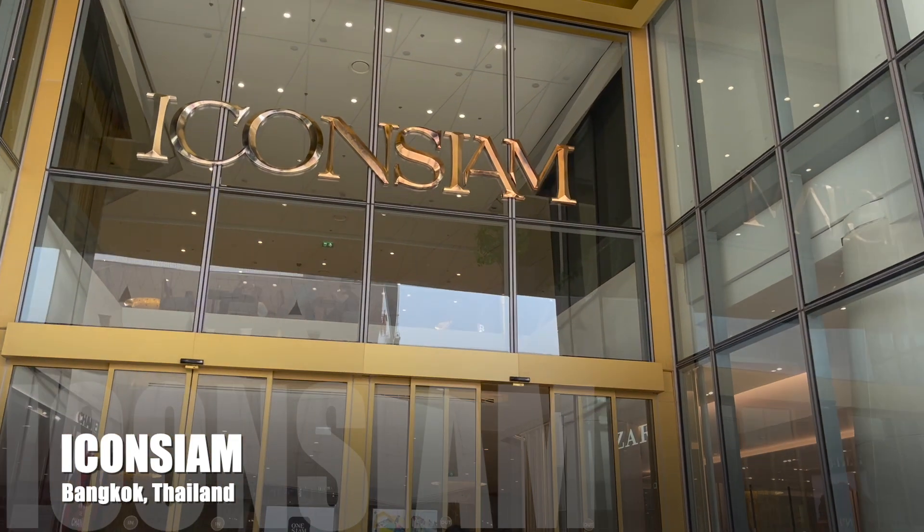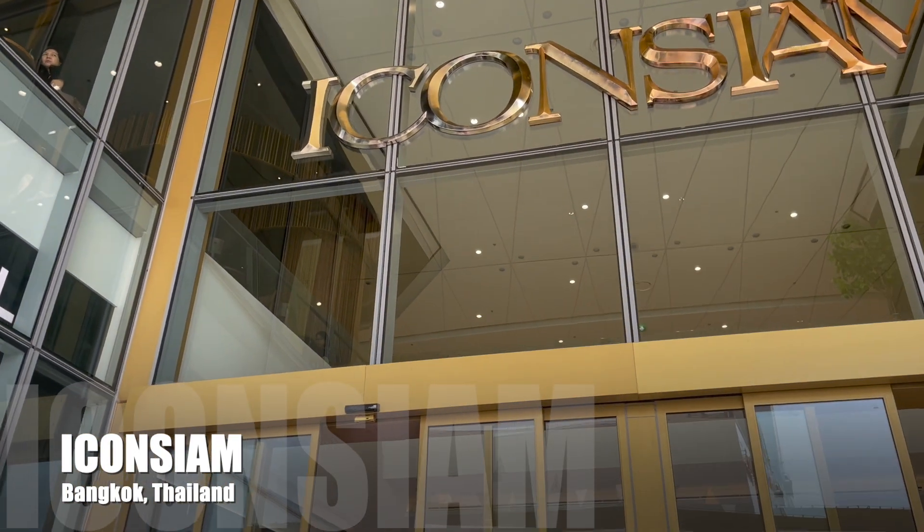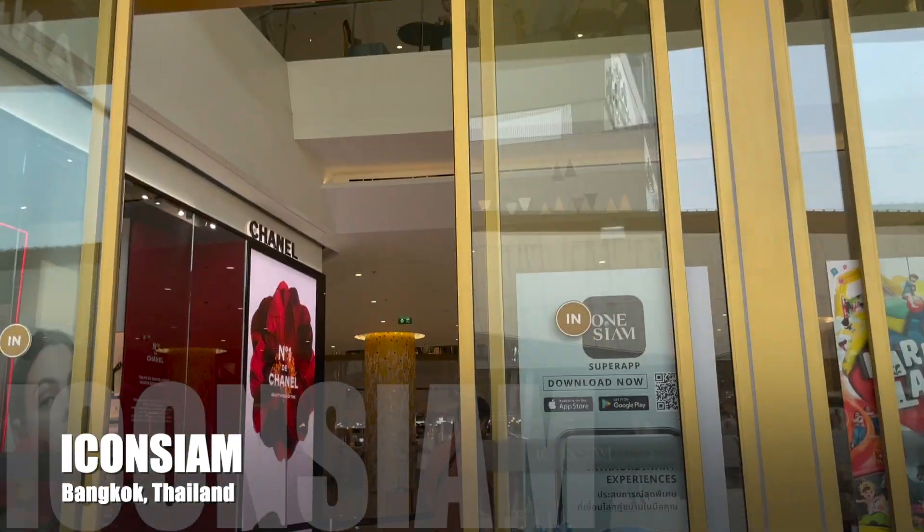Welcome back, mga katag. For this video, we will be visiting a huge mall in Bangkok, Thailand. Welcome to Icon Siam.